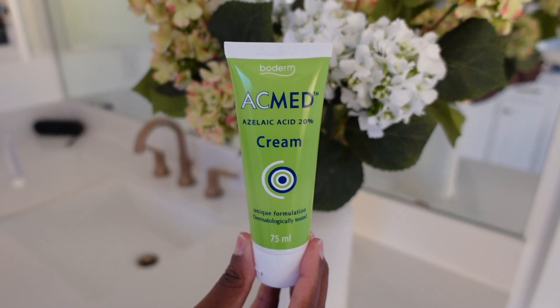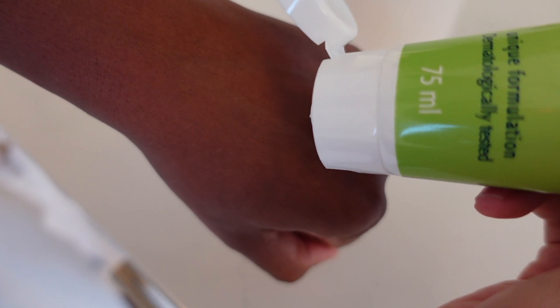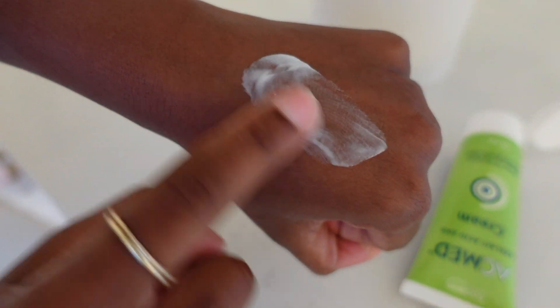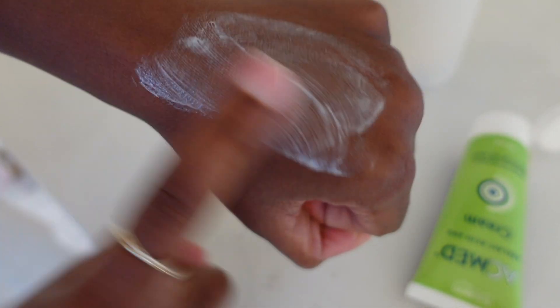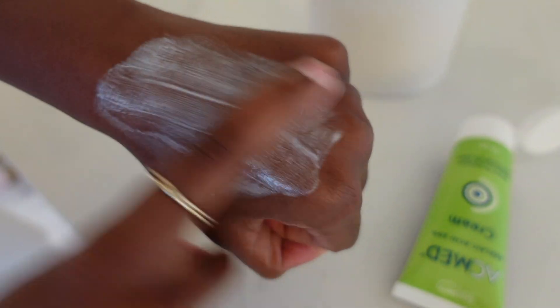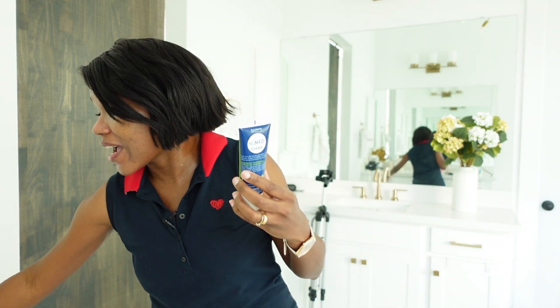The Akmed 20% cream is very difficult to apply on the skin — it peels a lot and dries out my face very fast. I don't like the texture. The bottle looks beautiful, like a lotion, but it feels like a paste — like toothpaste on your face. Every time I use it I'm disappointed. It peels and makes me feel uncomfortable.